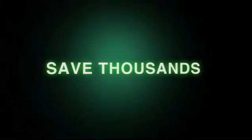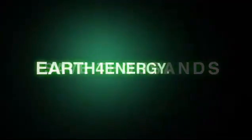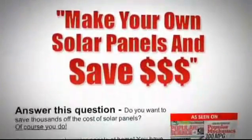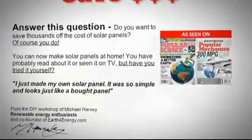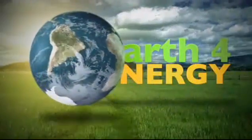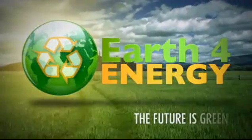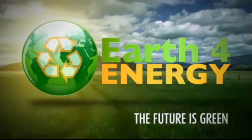So, to save thousands of dollars on your energy bill, come and visit us on Earth4Energy.com, the only place that has a love-it or it's free guarantee. Thank you for showing interest in solar energy. And remember, the future is green with Earth4Energy.com.